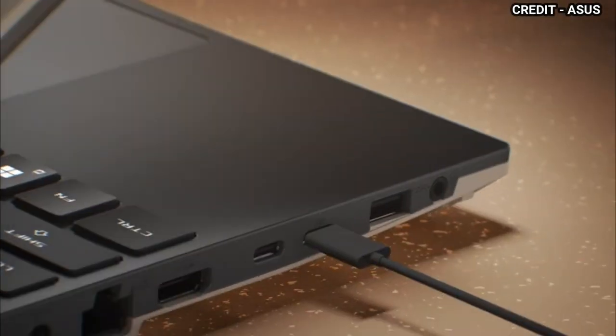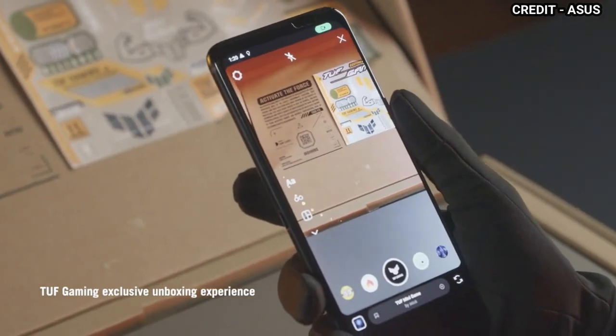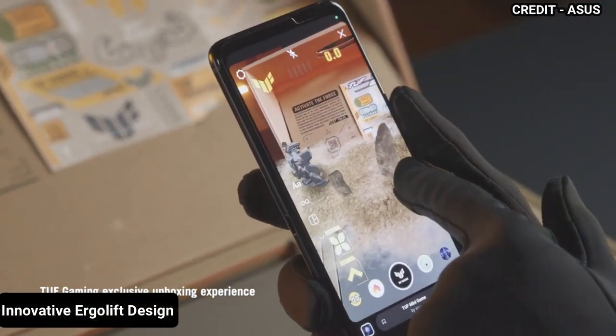ASUS TUF Gaming A16 Laptop offers a sturdy build quality that impresses with minimal flex in both the main chassis and lid, ensuring durability for extended use. Its rough textured body enhances grip and prevents accidental slippage. The innovative ErgoLift design